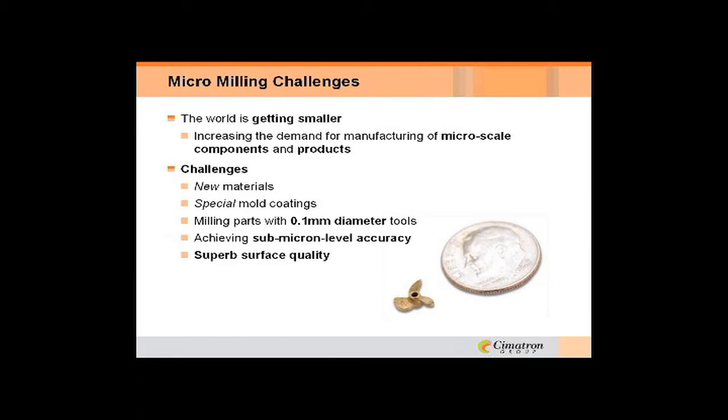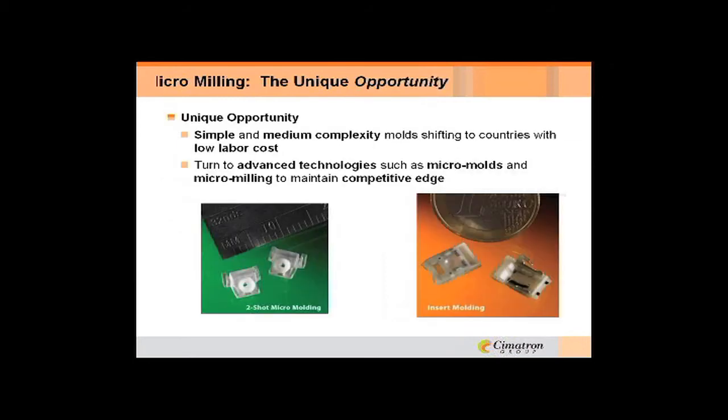Looking at the micromilling challenges: the world is getting smaller, and there's a tremendous increase in demand for manufacturing micro-scale components. Every day there are new challenges with new materials and new mold coatings. They're milling parts with 0.1 millimeter diameter tools and have to achieve micron-level accuracy. When these parts are that small, they have to come off completely done, so the surface quality has to be very high. They're measuring these things with microscopes, and it's quite amazing.